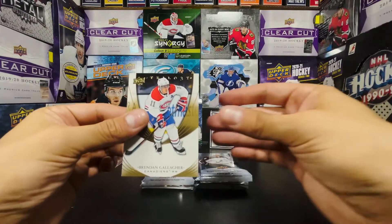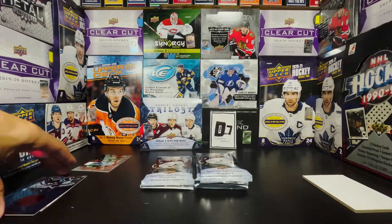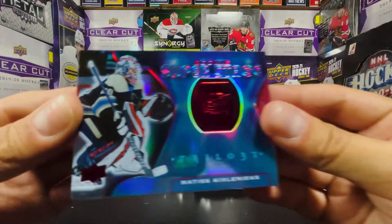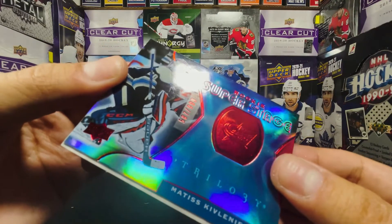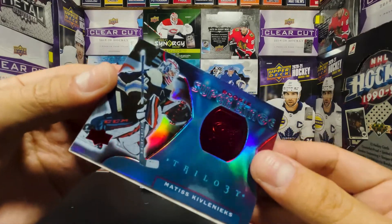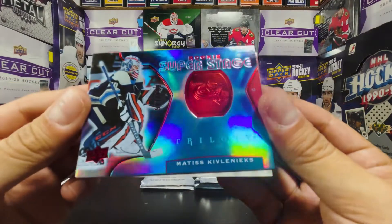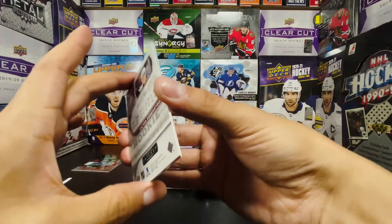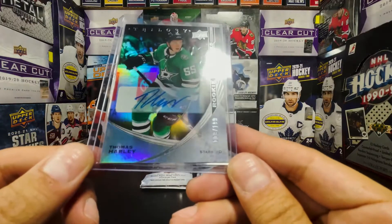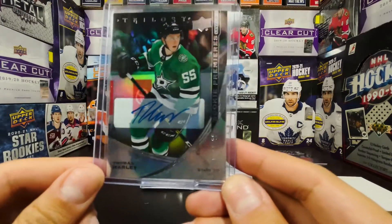We got a filler card and a Brendan Gallagher, which is the only base out of this pack. The Mattis Kivalenix was numbered as well — out of 999, that's 587. Red Rookie Super Stage, Mattis Kivalenix. The Thomas Harley autograph, Trilogy Level Two Rookie Premieres, is 108 out of 199. Thomas Harley auto.